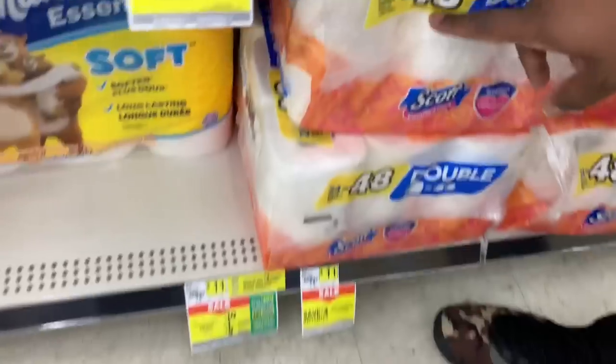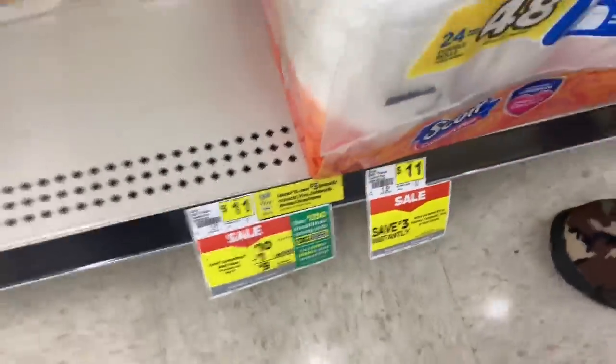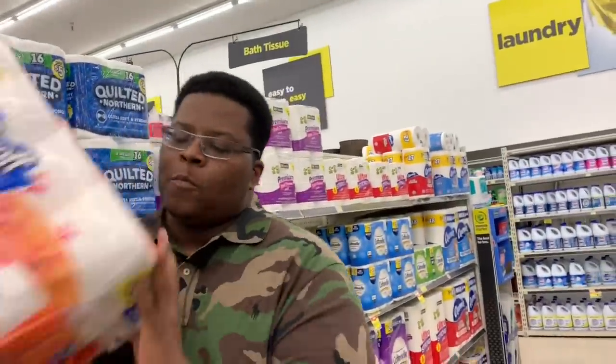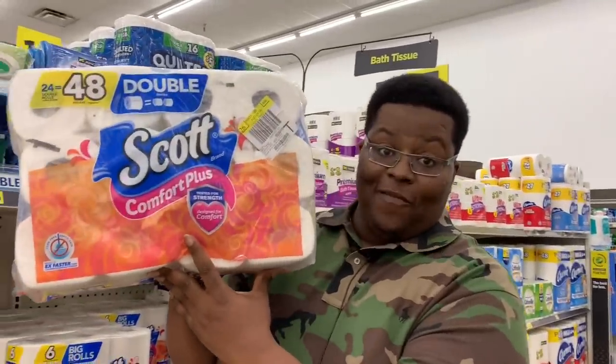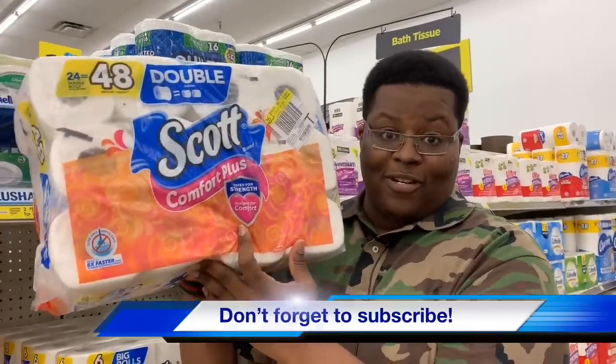The next item on the list is Scott Comfort Plus bath tissue. I told you we were stocking up for the fall and I wasn't lying. We're getting the 24 double rolls — they're right down here at the bottom. As you can see, the 24 double rolls are on sale this week for ten dollars. That's a good deal, so we're gonna grab that and throw it in the cart.